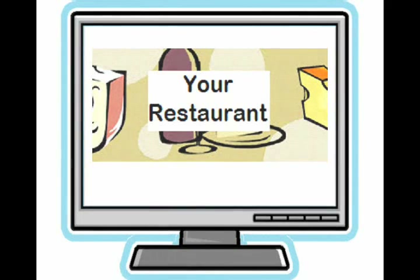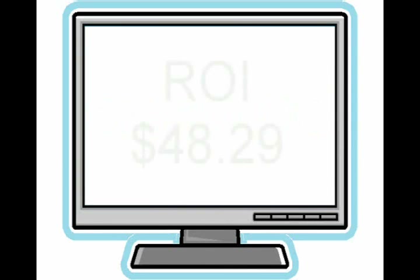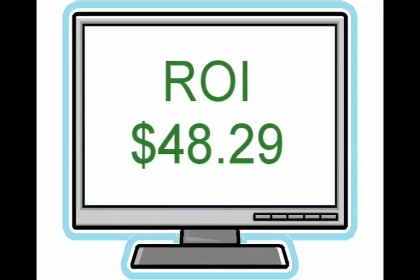Does email marketing work? Over 160 million people use email almost every day. The Direct Marketing Association stated that in 2007, email delivered a return on investment of $48.29 for every dollar spent. No other marketing medium comes close.